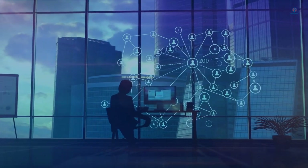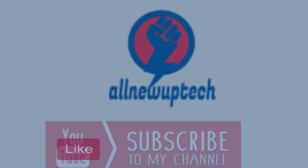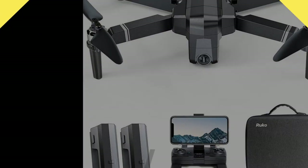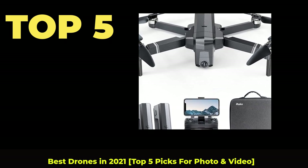Welcome to my channel. Select your best products — all new tech. Top 5 best drones in 2021. Top 5 picks for photo and video.